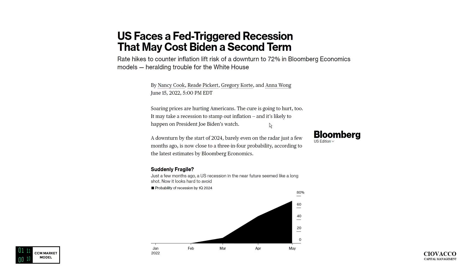From a historical perspective and based on present-day data, the probability of a recession has ticked up significantly. According to Bloomberg Economics we're up to about a 72% probability.